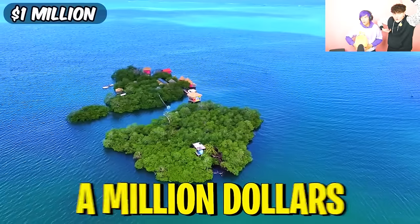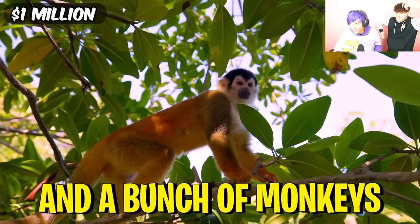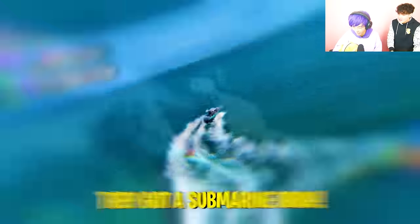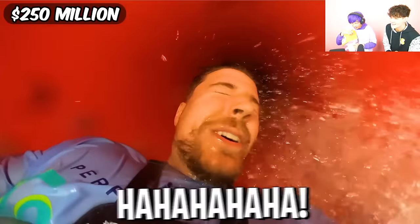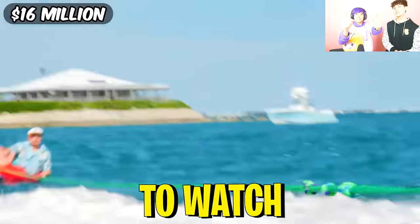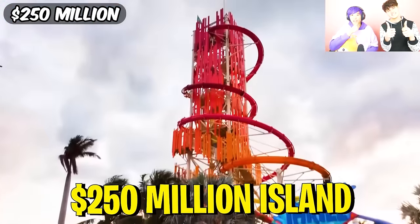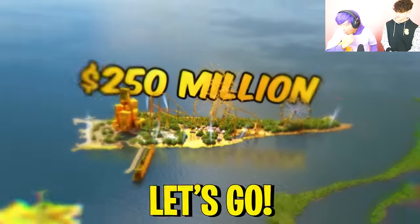Yo! A million dollars you get an island and a bunch of monkeys, Brick. Wow. They're underwater — they got a submarine, Brick! Whoa! This is such a fun video to watch and you will not believe what is on the most expensive $250 million island. It will blow your mind. Let's go.